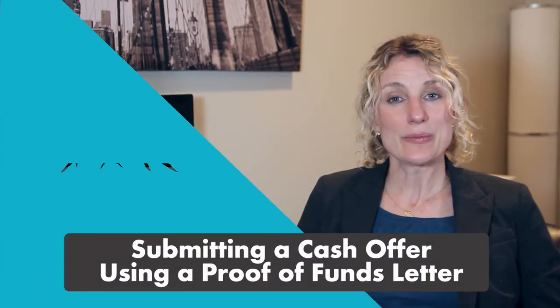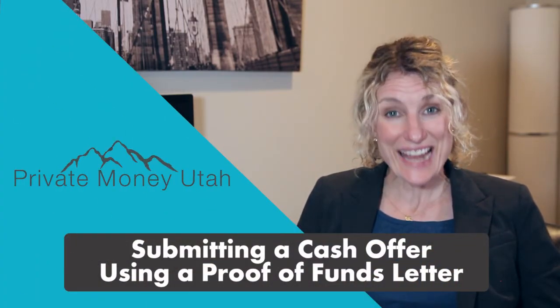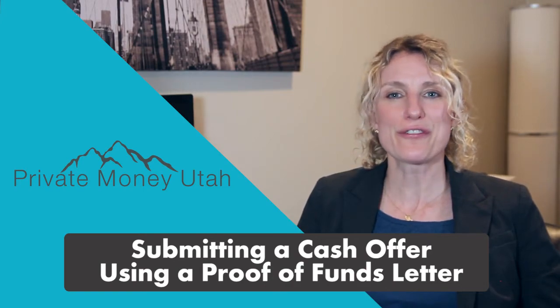Don't let another good investment property get away. Get started submitting all cash offers today using a proof of funds letter.